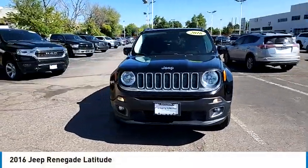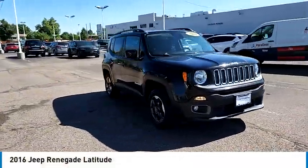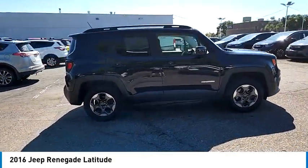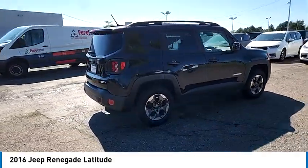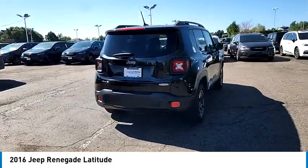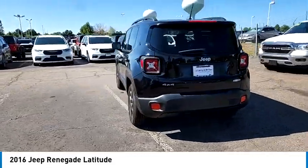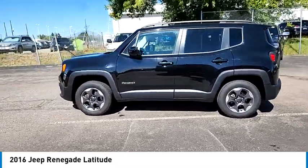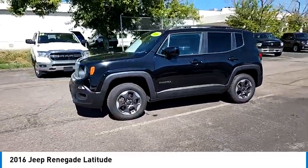Come test drive the 2016 Jeep Renegade. The Jeep Renegade offers full-size capability built in a smaller SUV. The Jeep Renegade is an incredible combo of smart technology, cool colors, and innovative materials. It has a capable command center with the tools you need for discovering everything that's out there.